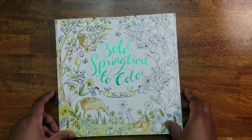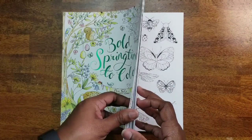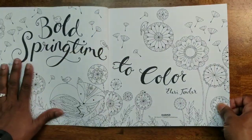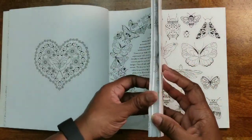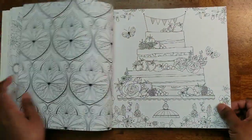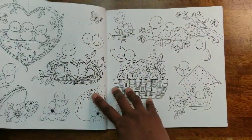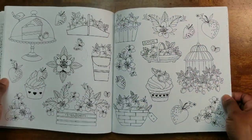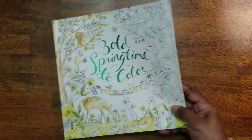I have Bold Springtime to Color by Ellery Fowler — I think I have almost all of her books. These are really cute, dainty books; the images are dainty and the lines are not too heavy. This is so pretty. I have not colored anything in this book yet, but spring is coming so I might pull it out. That was Bold Springtime to Color by Ellery Fowler.